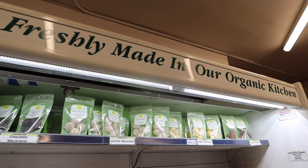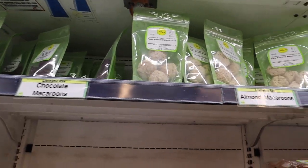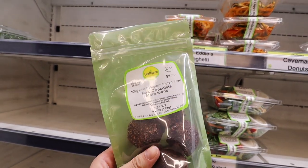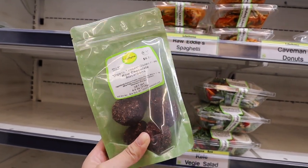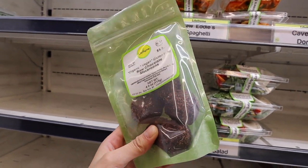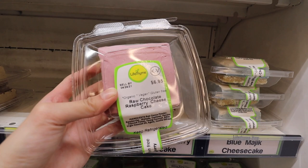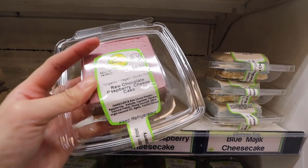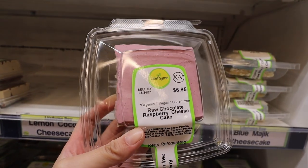They have so many cute snacks made by Jason, who owns the store. They also make these chocolate macaroons — there's also almond ones and golden macaroons. This is a raw chocolate macaroon that's organic, vegan, and gluten-free, so it's super healthy. They also have these cheesecakes. I'm actually going to grab one — this is the raw chocolate raspberry cheesecake, and again it's organic, vegan, and gluten-free. It looks so good and I'm really excited to try it.